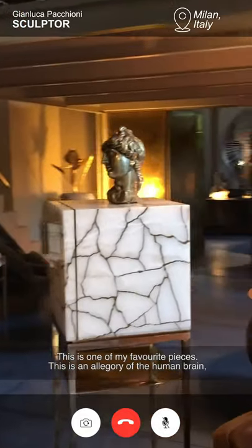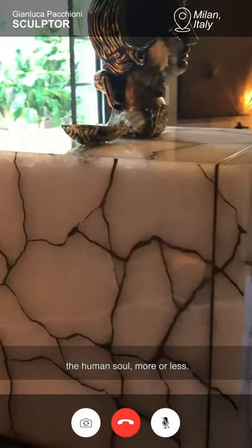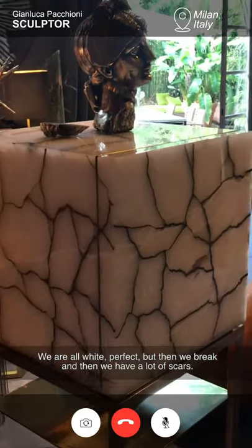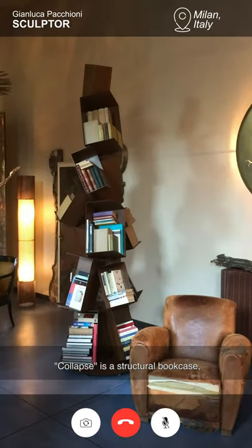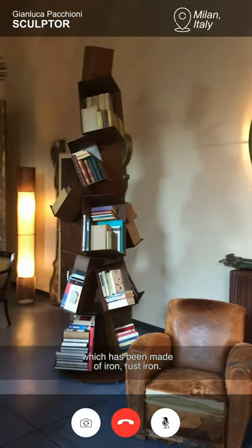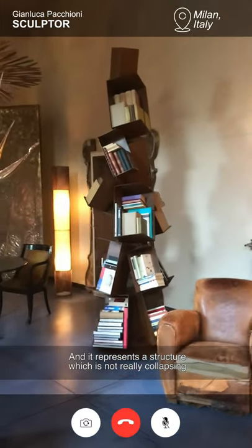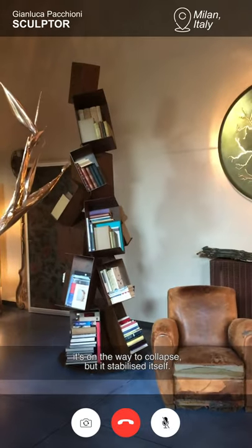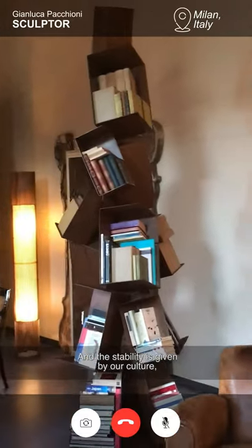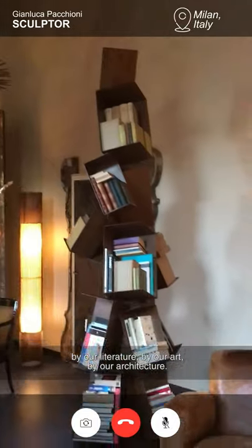This is one of my favourite pieces. This is an allegory of the human brain, the human soul more or less. We are all white, perfect, then we break and then we have a lot of scars. Collapse is a sculptural bouquet which has been made out of iron — rusted iron — and they represent a structure which is not really collapsing, it's on the way to collapse but is stabilising itself, and the stability is given by our culture, by our literature, by our art, by our architecture.